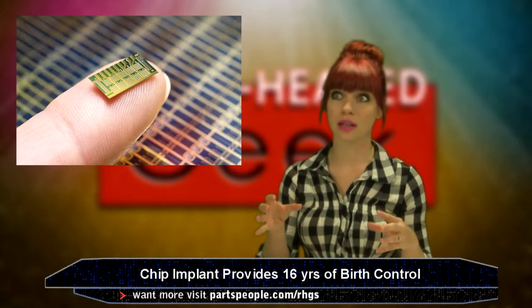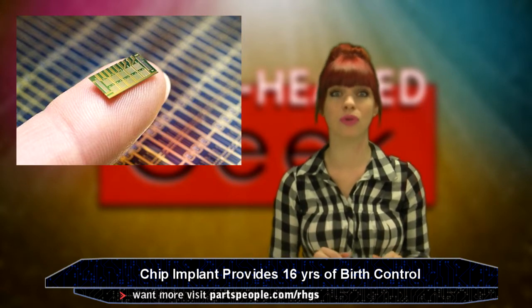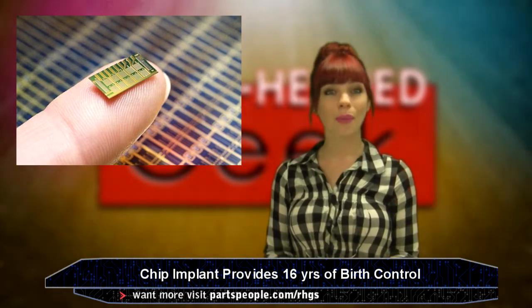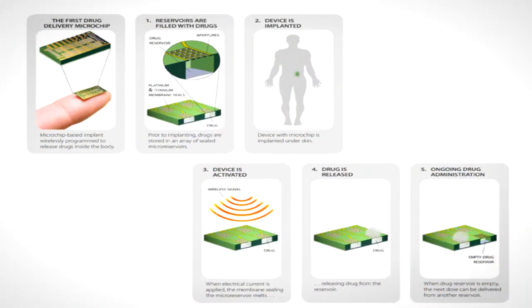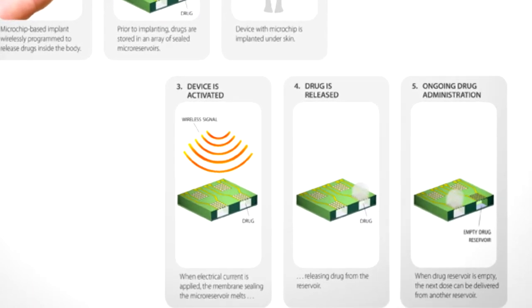If you knew — and I'm talking to men and women here — of a device that you could turn on and off to keep you from unwanted pregnancy for up to 16 years, would you use it? A microchip implant by a company called Microchips from Massachusetts has developed a tiny computer chip that is implanted into the upper arm, abdomen, or buttocks, and releases a daily amount of levonorgestrel as birth control.